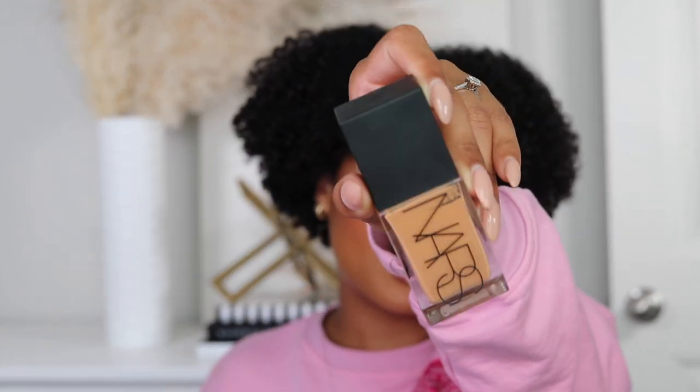This is the NARS light reflecting foundation. We sat down and did a full review on it and I told you guys I would update you on Instagram - y'all, this has replaced my NARS Soft Matte Complete Foundation, which is crazy because that's all I've been wearing. I will link my video up here and down below so you guys can check that out. If I want to look snatched, want a little bit of additional coverage, but still want the skin benefits and for it to feel lightweight and not super cakey - boom, this is it.